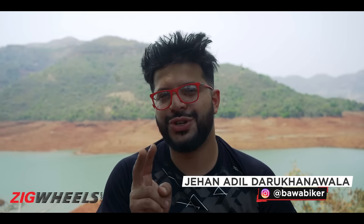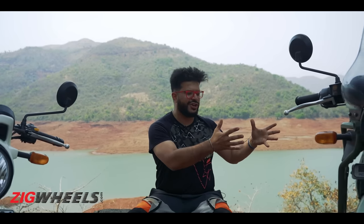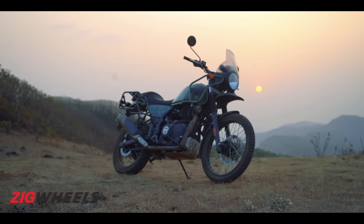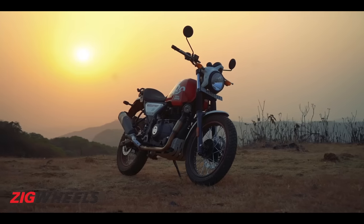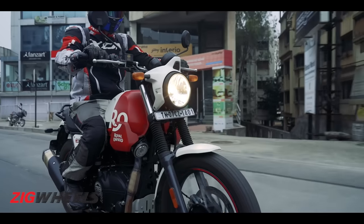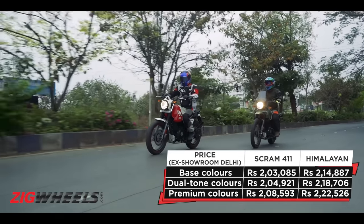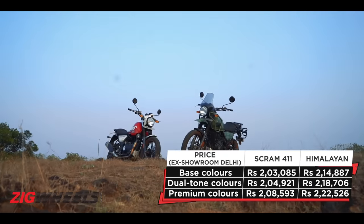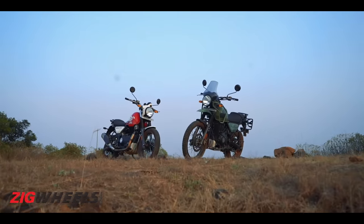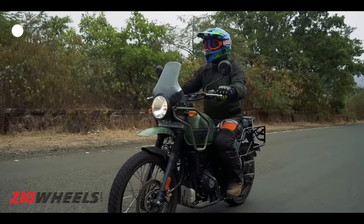Royal Enfield offers two slightly different flavours for those seeking adventure. You get the Royal Enfield Himalayan and its younger sibling, the Scram 411, which as we found out at the end of our first ride, should have been called the Himalayan Light. The price difference between the two is just 11,000 to 13,000 rupees depending on the colour you opt for. So the question is, is it wiser to save or spend that extra moolah?